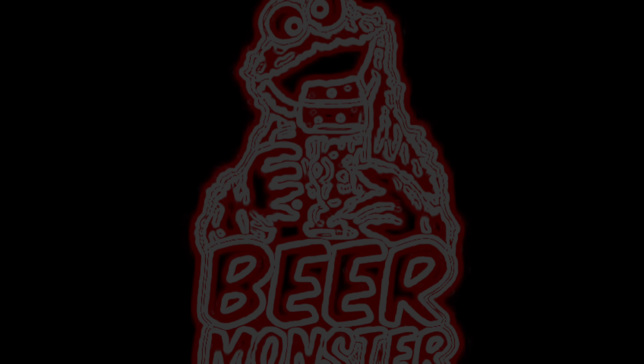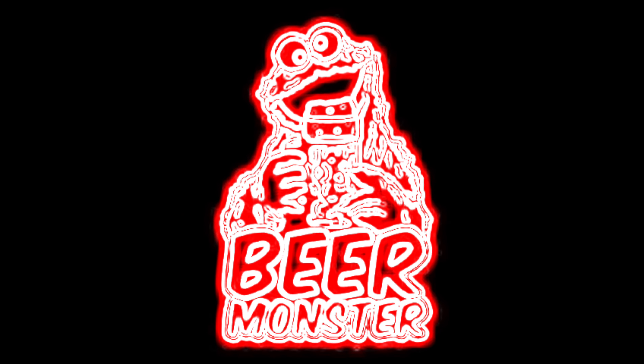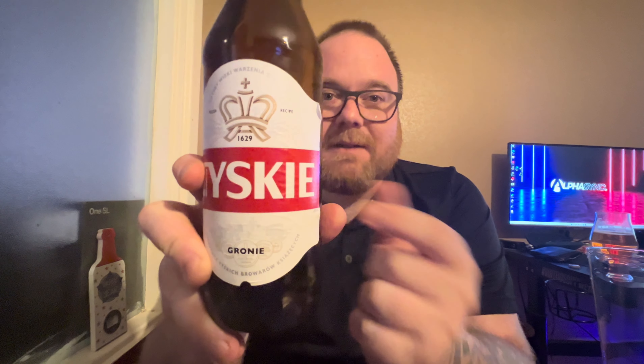Hello guys, hope you're doing really well. Got another beer review for you — this one's a Polish one, something a bit different. It's the first Polish beer I've reviewed on this channel. It's a lager, I think, or maybe a pilsner — I'm not too sure because there's Polish writing on it and I don't know what it means. Here's a quick look at the bottle.